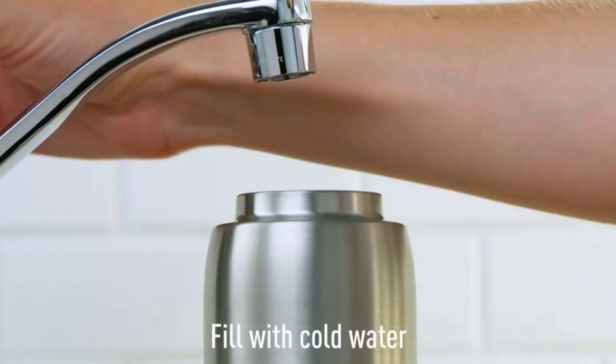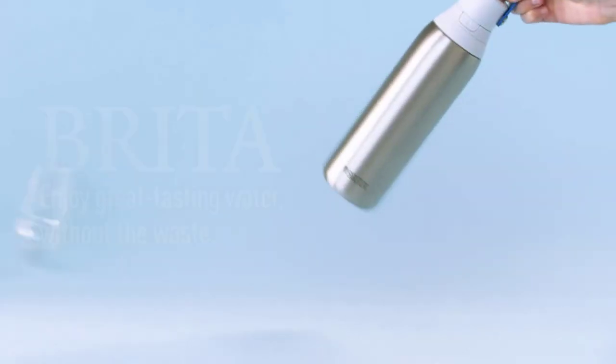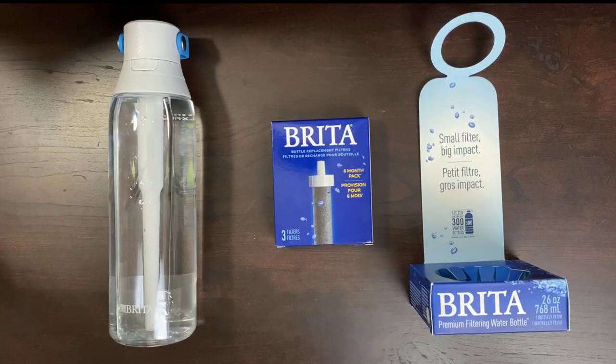The lid seals tightly to avoid any drips or leaks as you go about your day. Furthermore, the stainless steel body is insulated to keep your water cool. This Brita bottle is made from durable stainless steel and is resistant to rust, as well as bumps and damage. It has a convenient slim design that's easy to grab when on the go. Also, the bottle is insulated and will keep your pure water cold for long hours at a time.